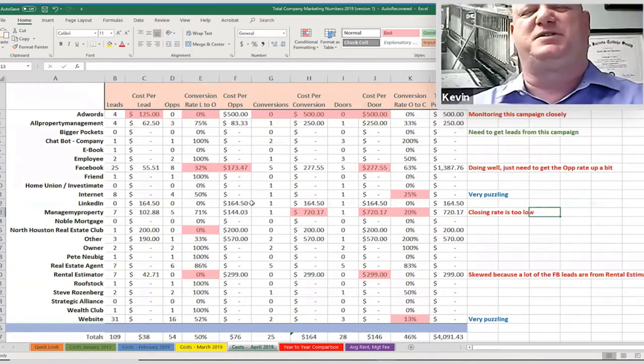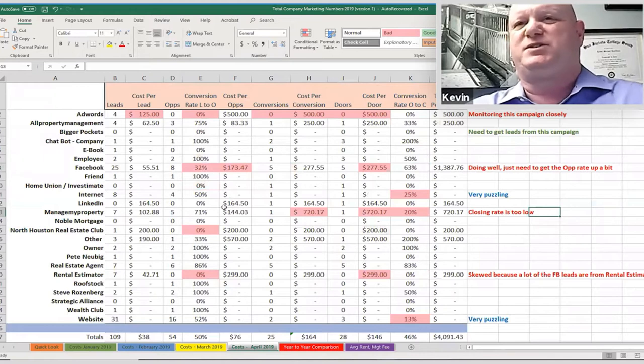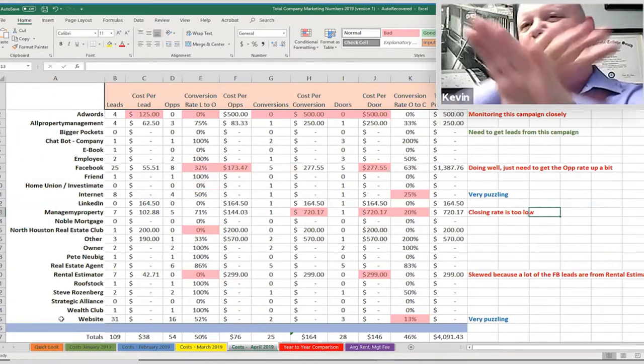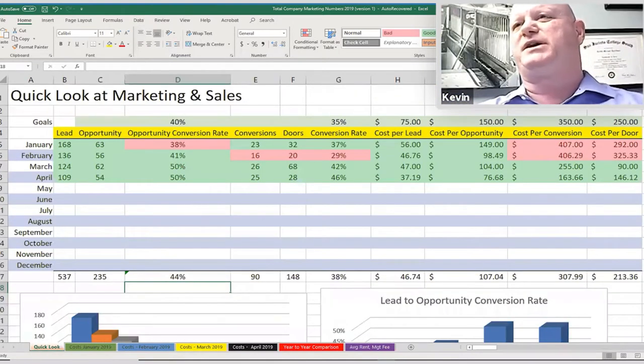The one thing I want everybody to understand is that this gives you a picture month to month of what's working, what's not, and what the costs are. So now if we take all this information, I've also created what I call a quick look.